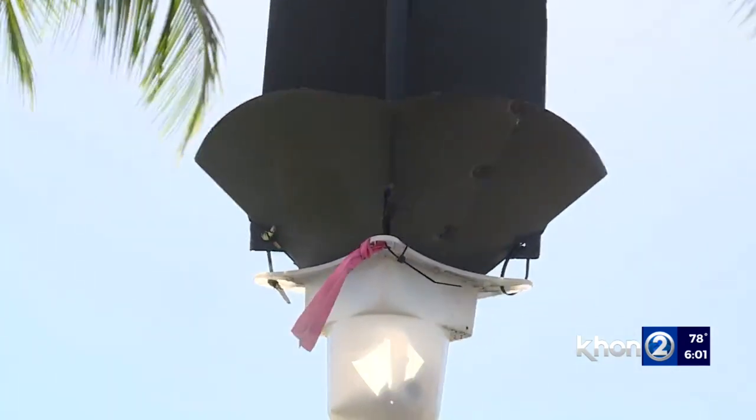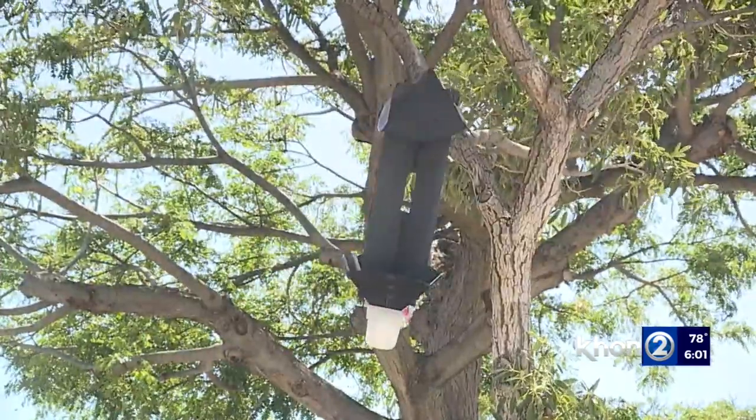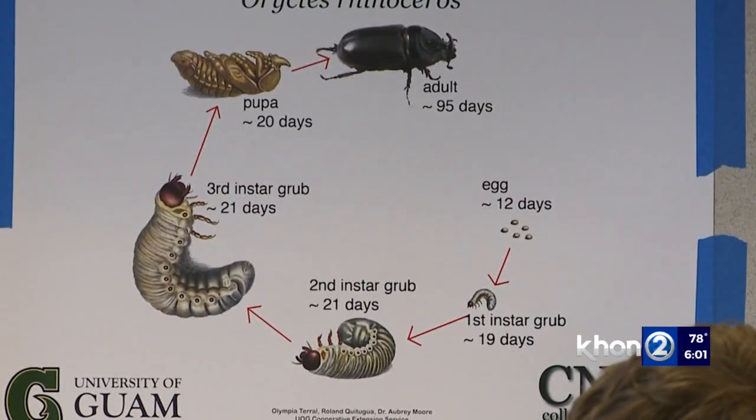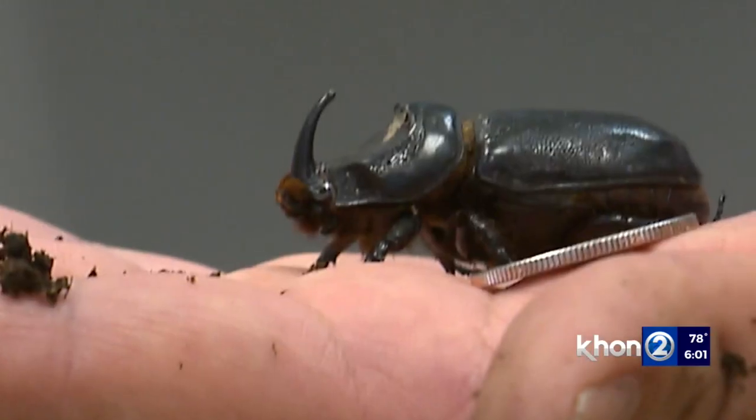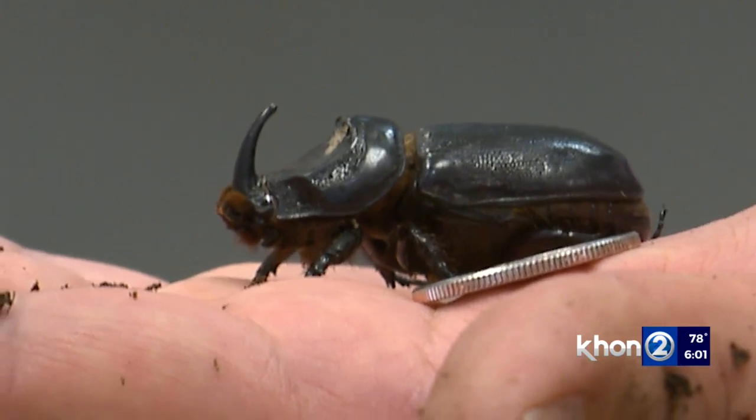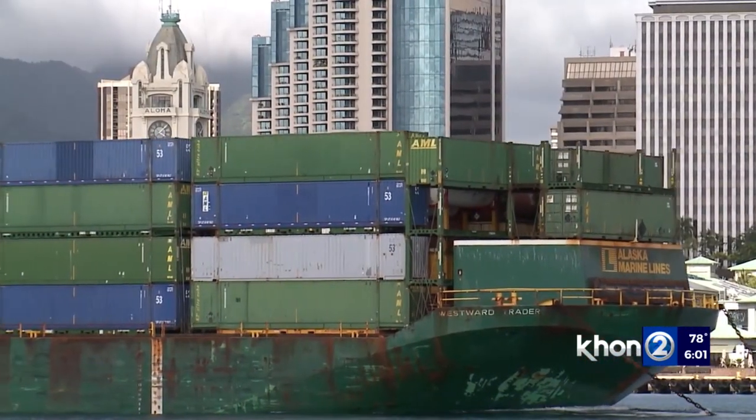About a dozen new traps have already been installed, and the plan is to replace all of them. Oishi adds that the idea is to get more details on how the beetles move around, find their breeding sites, and destroy them. Another part of the strategy also includes making sure the bugs don't get to the neighbor islands.